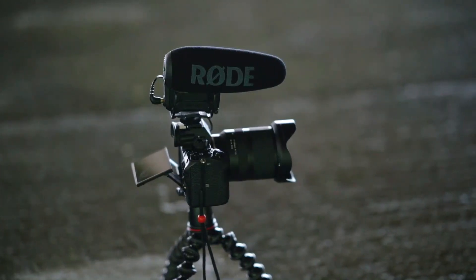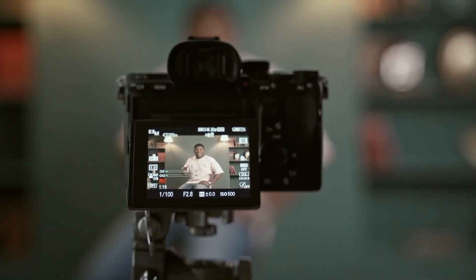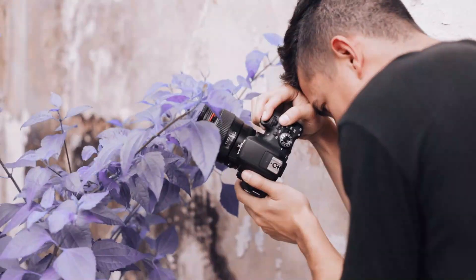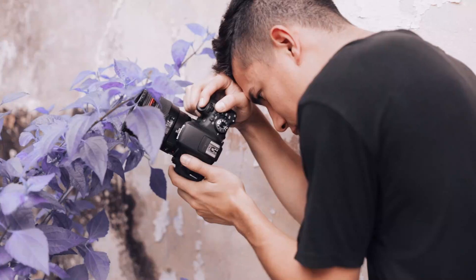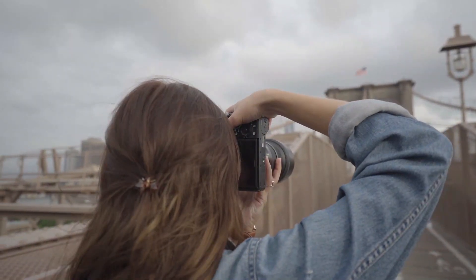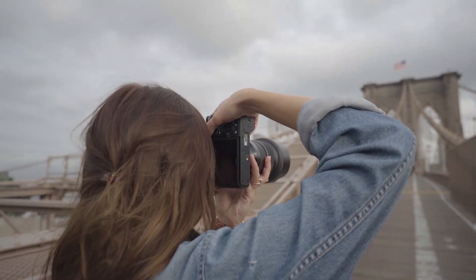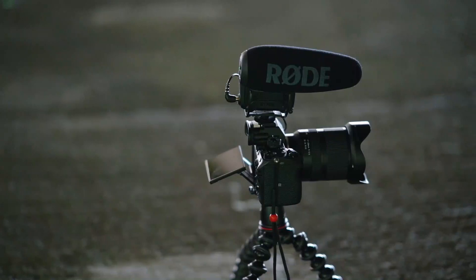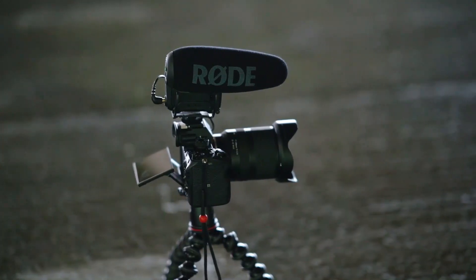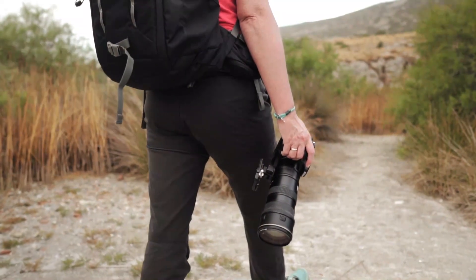The camera can shoot at up to 5 frames per second in continuous shooting mode, making it suitable for capturing action and fast-moving subjects. In addition to its still image capabilities, the D5600 offers full HD 1080p video recording at up to 60 frames per second, with built-in stereo microphone and external microphone input for capturing high-quality audio. The camera also features Nikon SnapBridge technology, which allows for seamless wireless image transfer and remote control using Bluetooth low-energy technology, as well as built-in Wi-Fi and NFC connectivity.